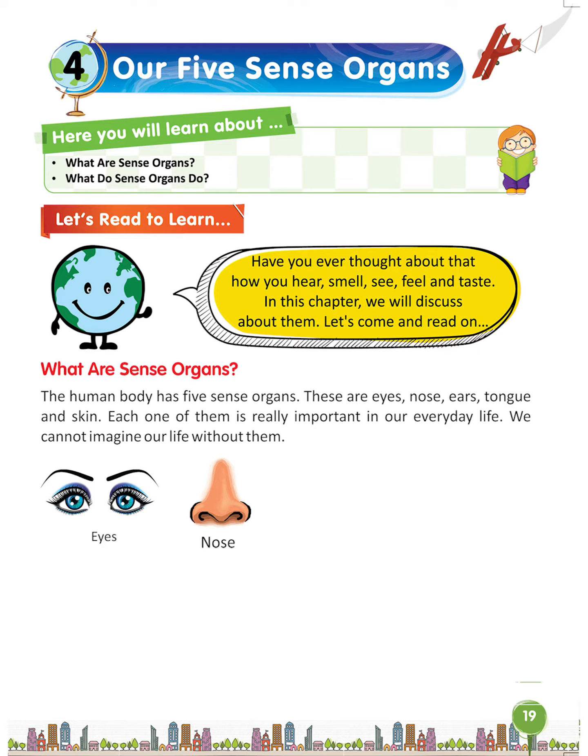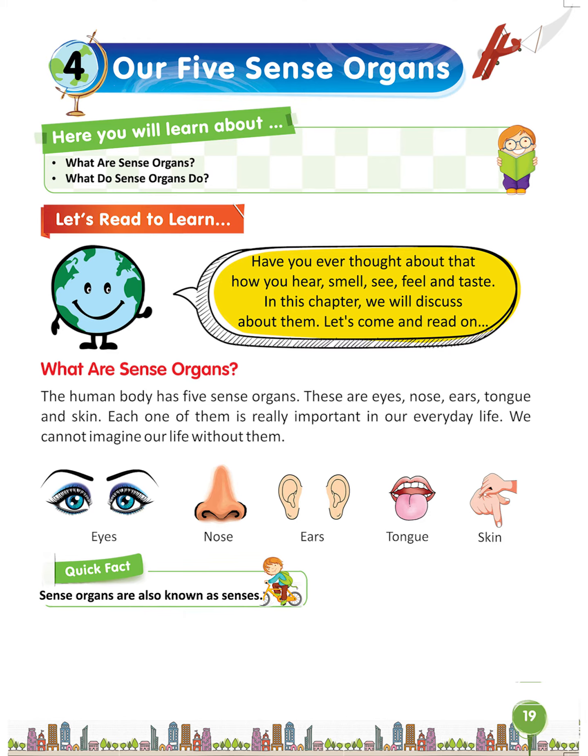Eyes, nose, ears, tongue, skin. Quick fact: sense organs are also known as senses. Do we hear because of our ears?